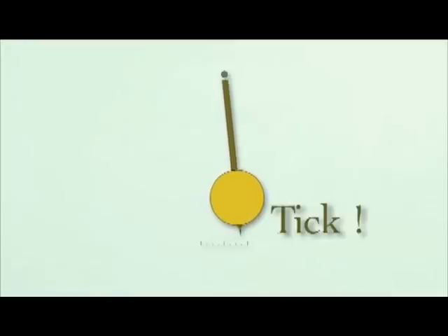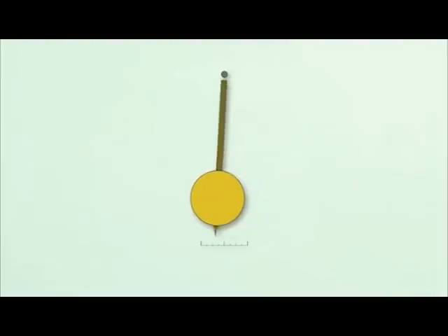In horology, we work in beats, and the pendulum rate for most clocks is specified in beats per hour.